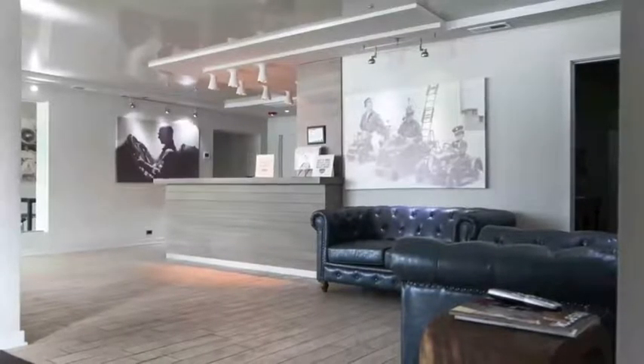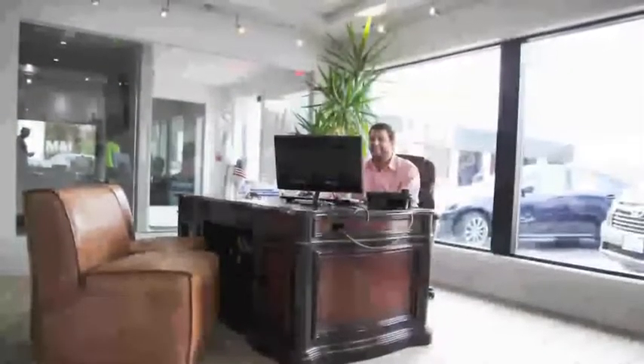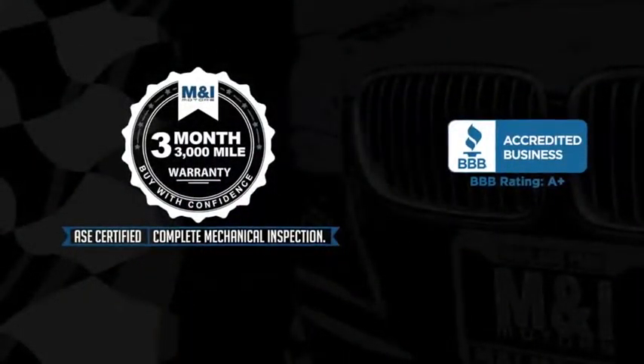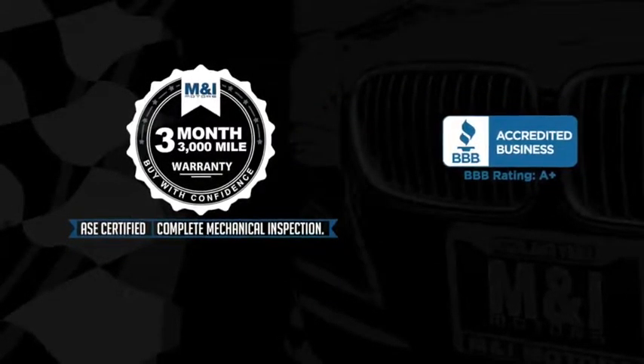Qualified vehicles are put through a rigorous 127-point safety inspection. The engine oil is replaced and fluids are topped off, and include a 3-month, 3,000-mile limited vehicle protection warranty.